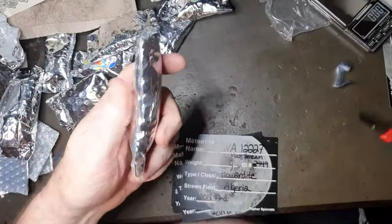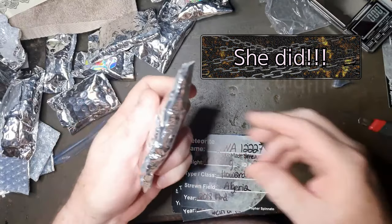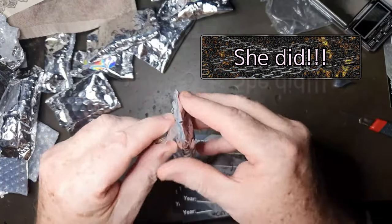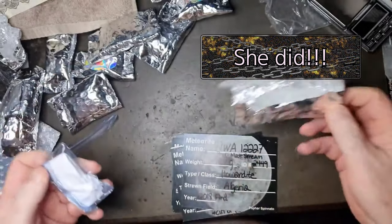Seriously, if you did all this packing yourself it must have taken you forever, especially doing this with everybody else's parcels sent around the countryside as well. My gosh.